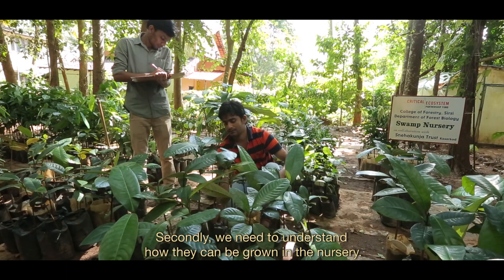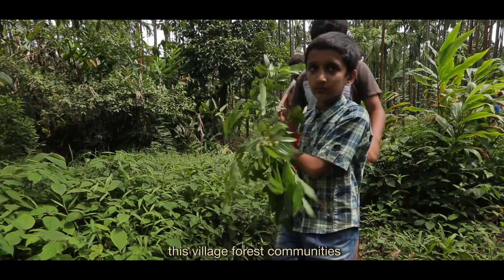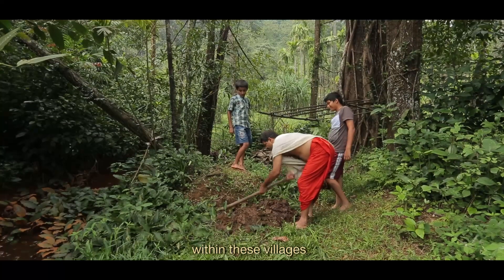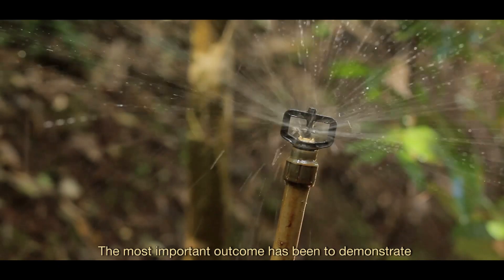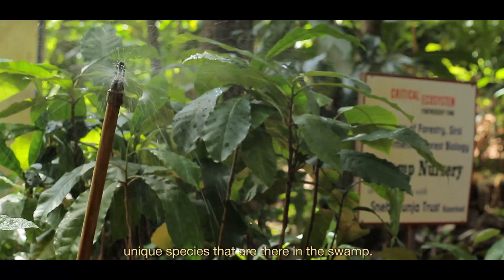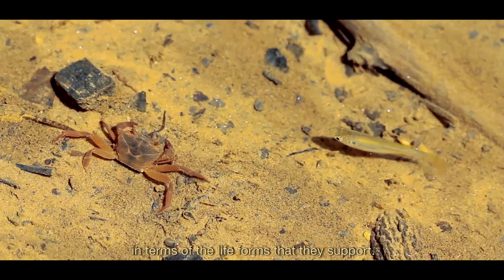Secondly, we need to understand how they can be grown in the nursery. We wanted a participatory role for local people so that they are also part of the conservation and restoration activity. We established village forest communities and swamp restoration committees within these villages so that there is active participation of villagers in this project. The most important outcome has been demonstrating that degraded swamps can be restored through active plantation of unique swamp species. The restored downstream swamps have greatly benefited in terms of water flow and the life forms they support.